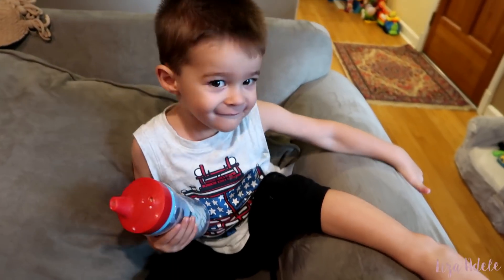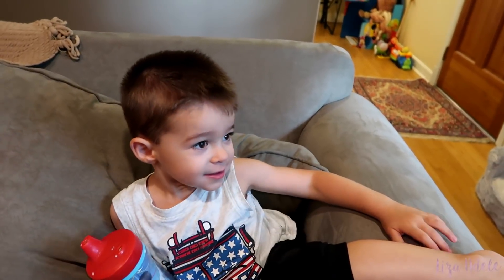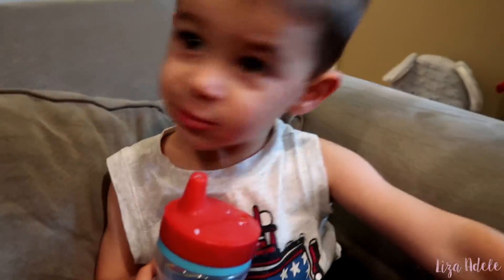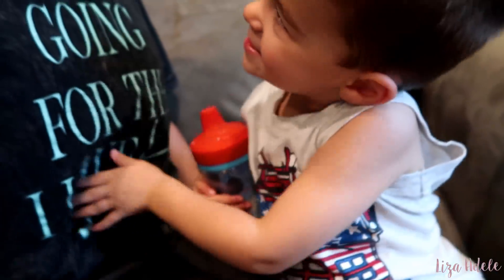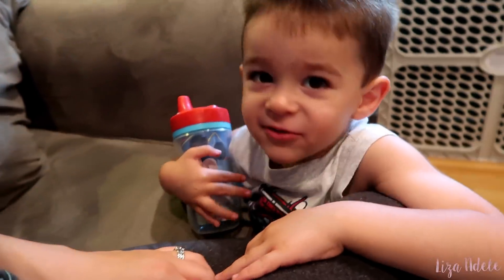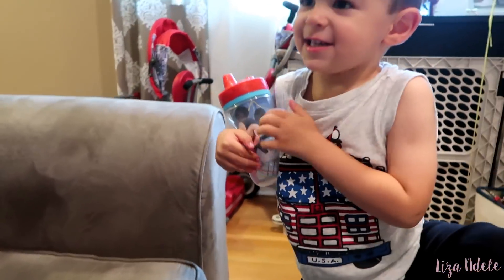I ask Camden what he thinks mommy's having — a boy or a girl? He says boy, but then changes his answer to sister. 'Daddy wants it to be a boy — do you want a brother or sister?' Camden: 'Sister, sister!' I knew he wanted a sister. That's literally all he ever says. I don't even know how he knows what a sister is, but he always says sister.